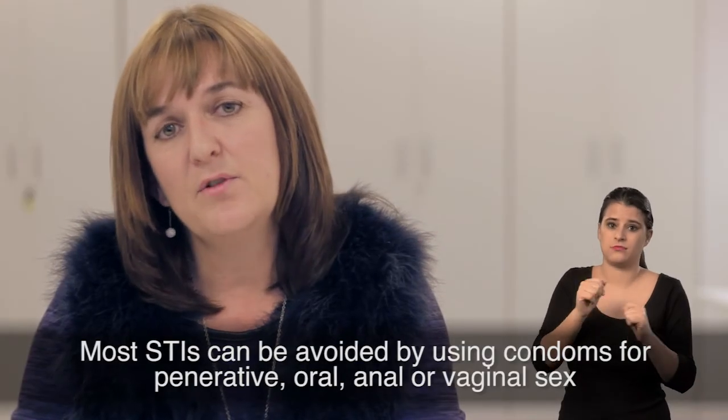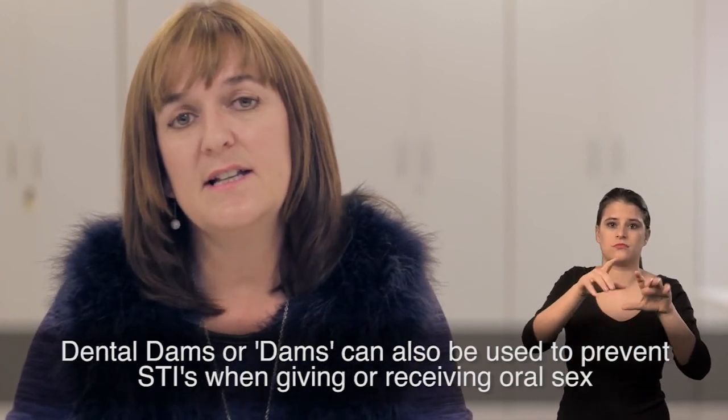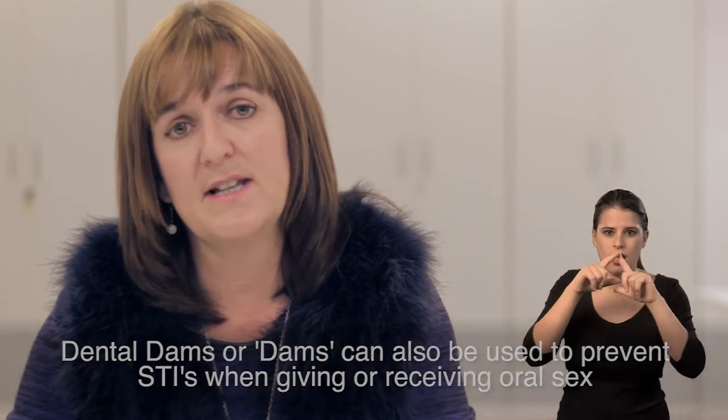Most STIs can be avoided by using condoms for penetrative oral, anal or vaginal sex. Dental dams, or dams as they're better known now, can also be used to prevent STIs when giving or receiving oral sex.